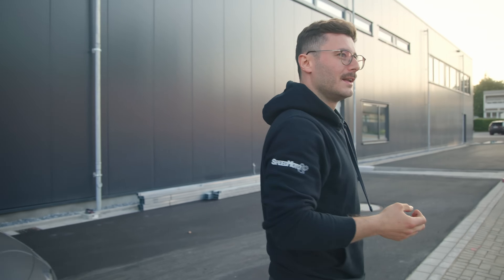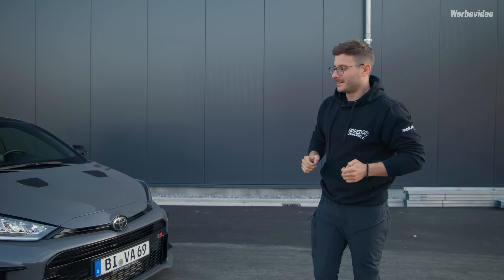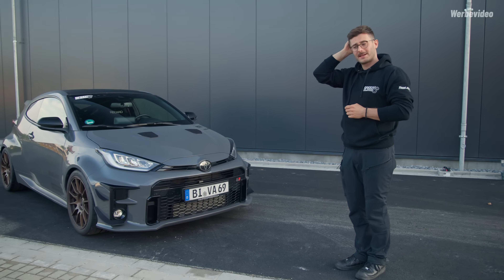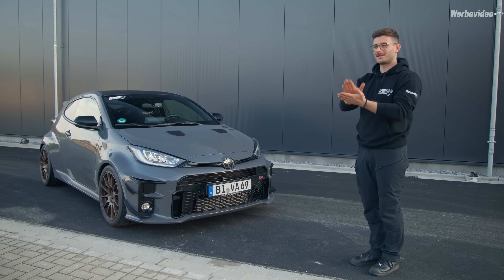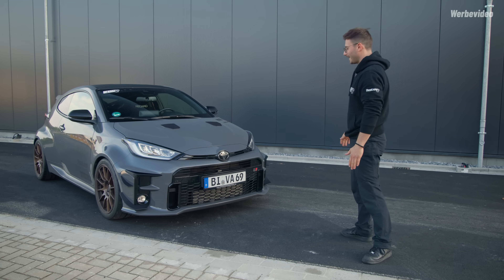Es gibt eine Neuheit, über die wir bewusst nicht viel geredet haben, weil wir den Anfragen nicht hinterherkommen bezüglich Erscheinungsdatum. Aber jetzt fangen wir an, häufiger darüber zu sprechen: das Thema Kanads. Und jetzt ist es offiziell – wir haben die Genehmigung vom TÜV, das Teilegutachten wurde ausgestellt für viele Fahrzeuge, unter anderem für diesen GR Yaris.